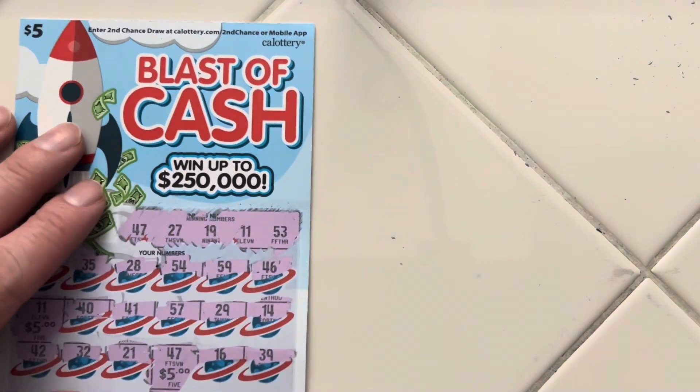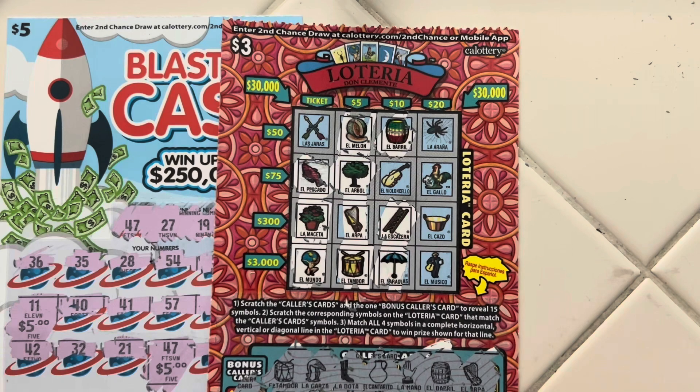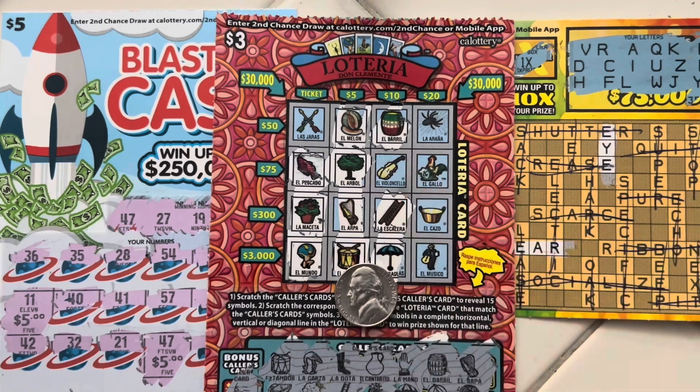Well, we actually didn't do too bad. We have $10 here, another $5 there, and another $5 there. So on our $26 session, we got $20 back. We're out $6, but that's honestly a lot better than our past few sessions. We're going to keep trying, and hopefully we'll have something bigger to show. But that's going to be it for now. If you still enjoyed this video, please give it a thumbs up. We'll try again another time, and I'll catch you all in the next one.